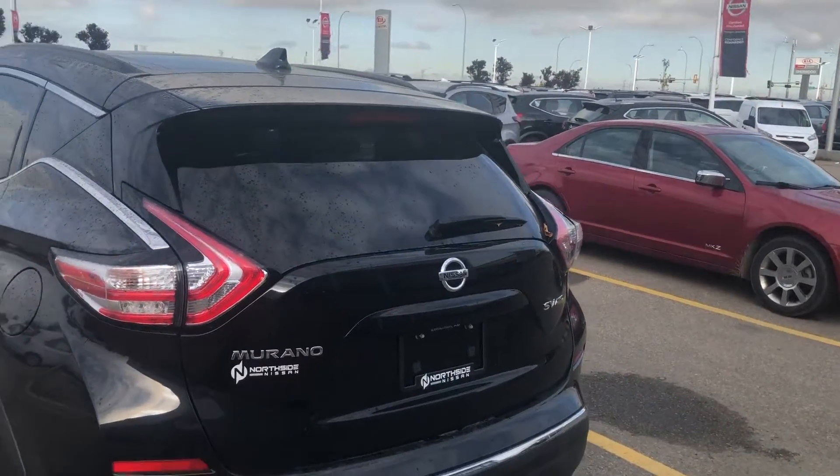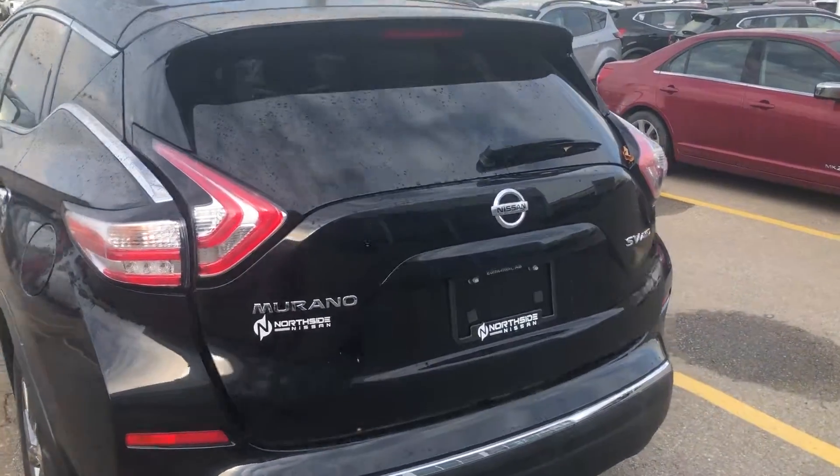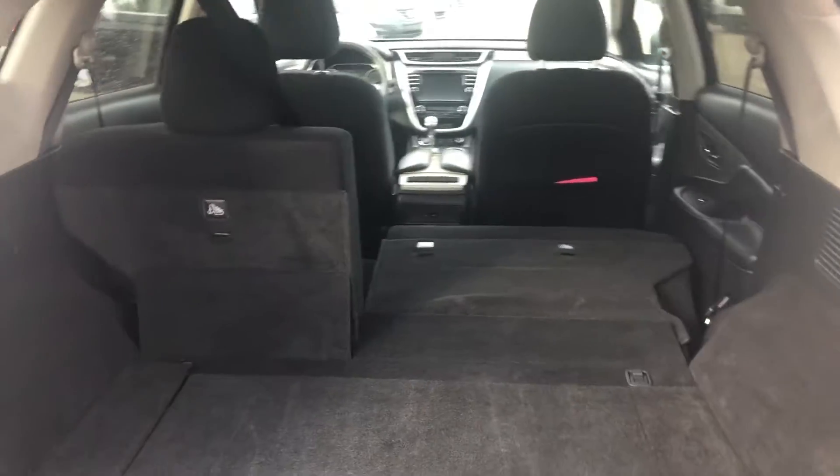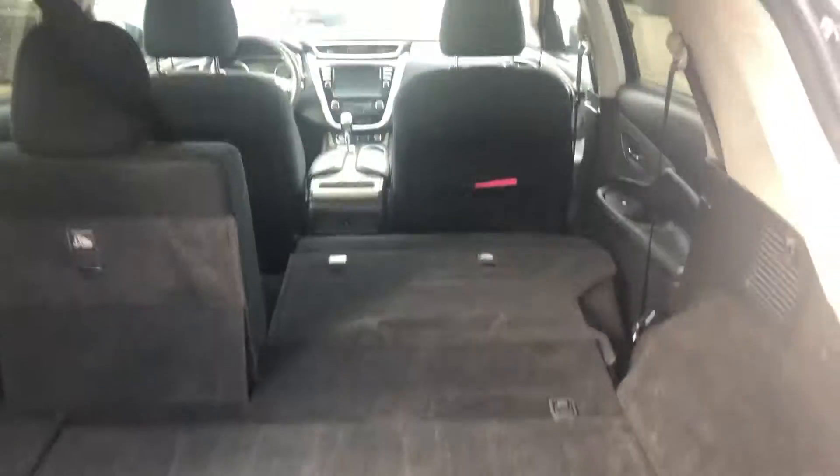Looking at the back of the car, you have an electric liftgate with lots of cargo space, and you're able to pull down the seats because they are a 60/40 split if you want to put anything big in there.